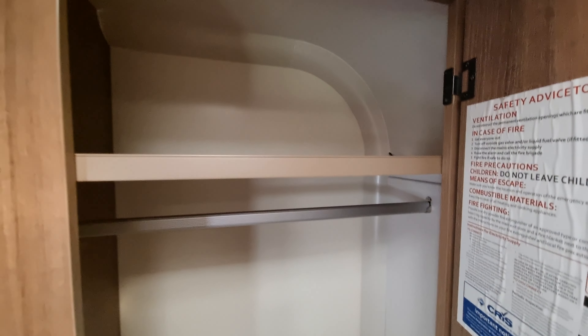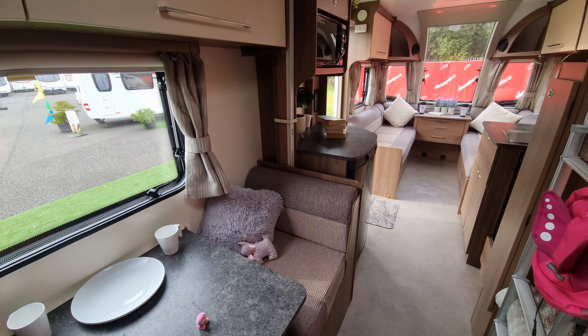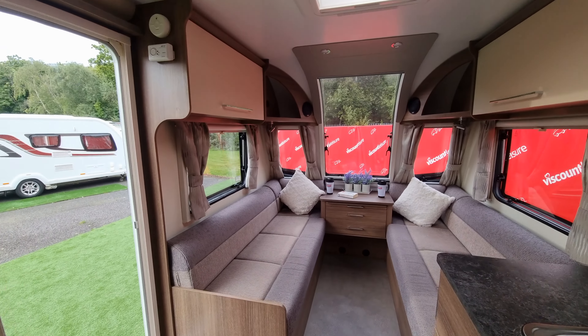Through here we have a decent-sized wardrobe. If this is of interest to you, please don't hesitate to get in touch with myself or one of the team here at Viscount Leisure at Southampton. We look forward to helping you further. Thank you.